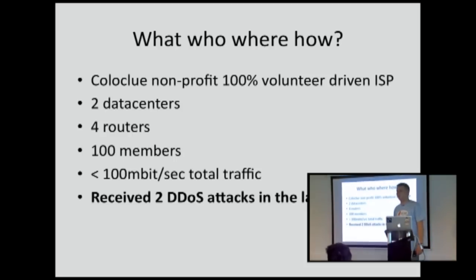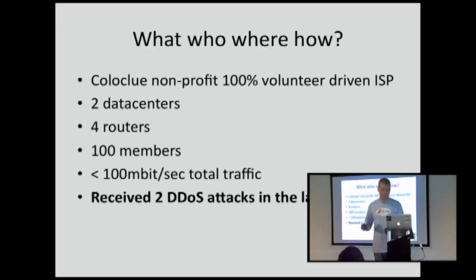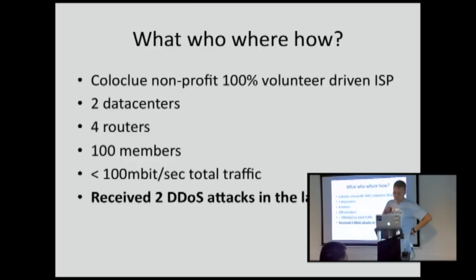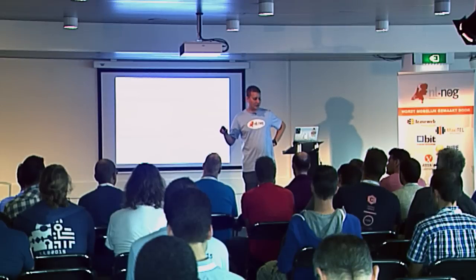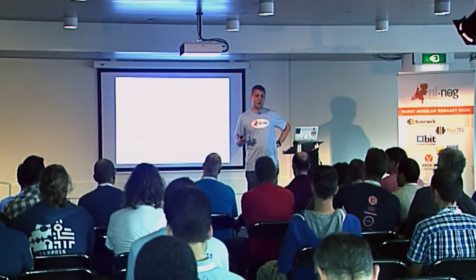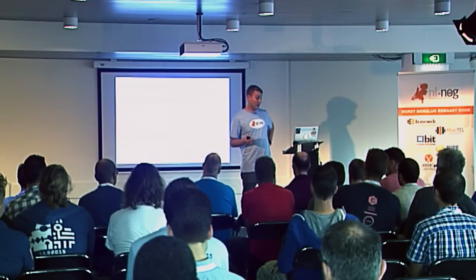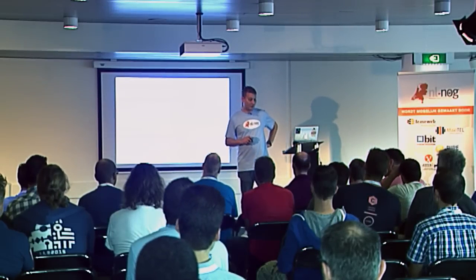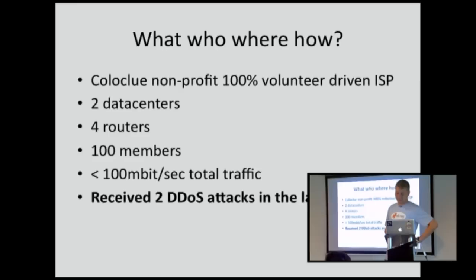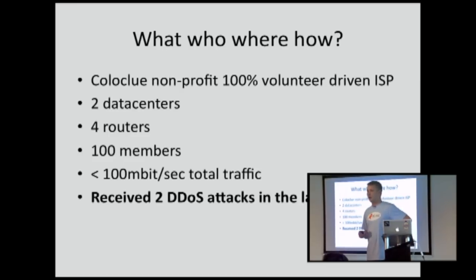Most of the participants of ColoClue are network engineers or system administrators — they're our crowd. Today we have two data centers, EU Networks and DCG. There are a total of four routers. Our total traffic is less than 100 megabits, but we're very fast on our way to become a tier one. And we have received two DDoSes in the last year.